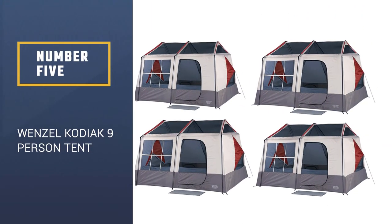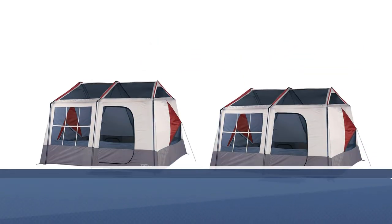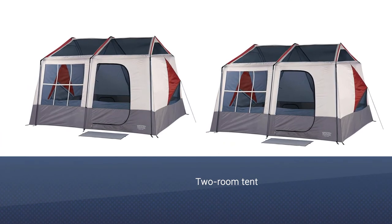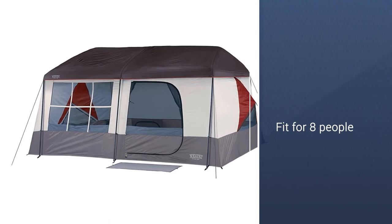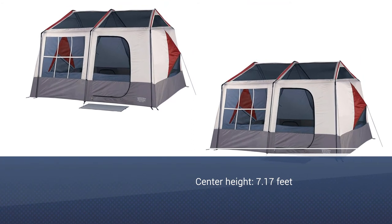Number 5: Wenzel Kodiak Nine-Person Tent. The Wenzel is a two-room tent with straight walls to maximize space inside. There is a sewn-in room divider that creates two separate rooms. The divider has two panels that can either be tied shut or rolled up to stay open. A nice bonus on this tent is the storage.